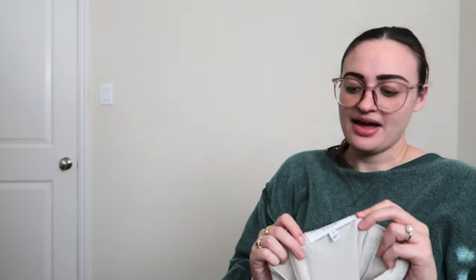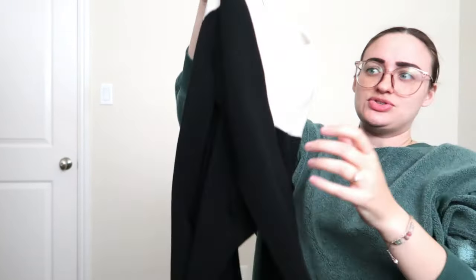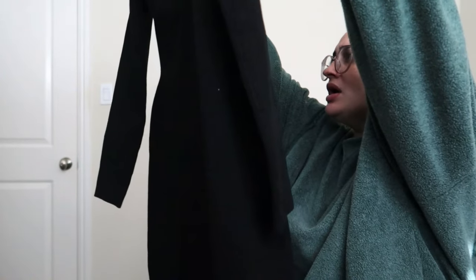Anything I don't keep I'll put back in the ThredUp box and send it back — I honestly mostly keep everything. We have Derek Lam for Athleta. If you know Derek Lam, he is a fabulous designer. I don't know why this didn't sell on the website. It's a gorgeous color-block dress, size small — viscose, nylon, spandex, and lyocell. It's from 2015, a little older, but I don't see anything wrong with it, just needs a lint roll. Derek Lam for Athleta is always good.